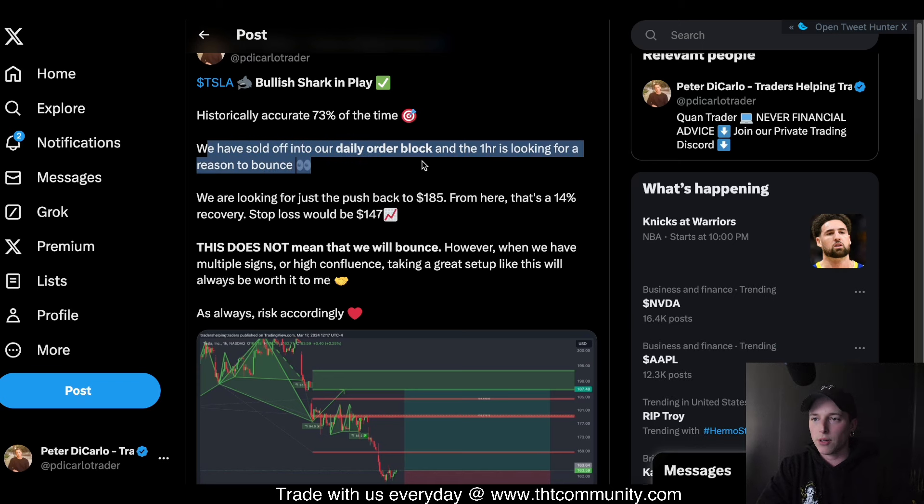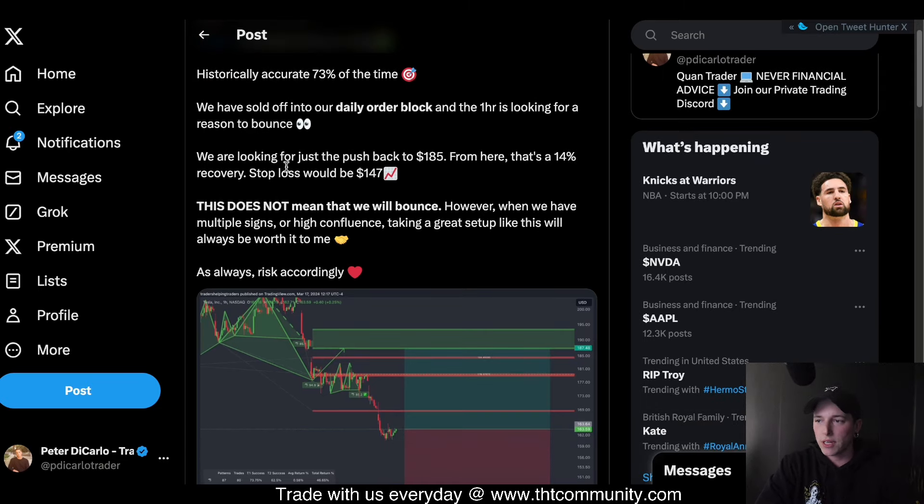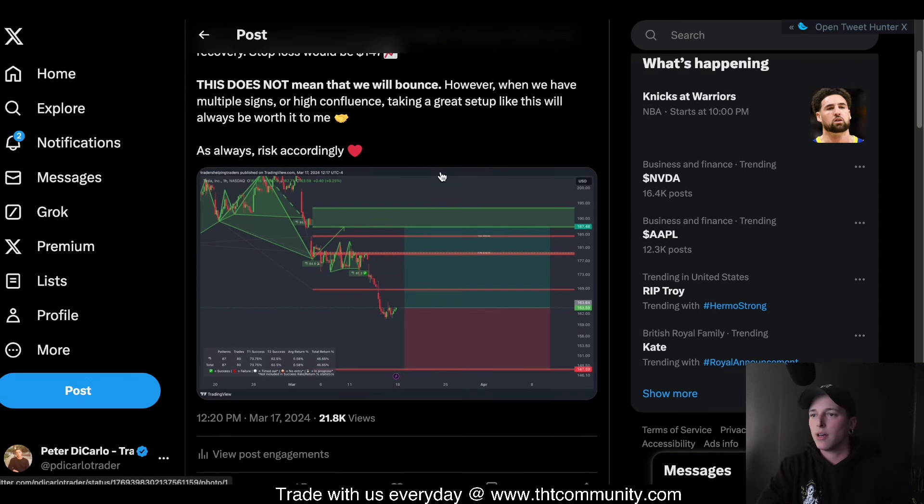We've sold off into our daily order block — a lot of people had questions about that. I said now we're looking for a reason to bounce, looking to push back to $185 from here, which is a 14% recovery. Stop loss would be $147. This does not mean that we will bounce, however with multiple signs of high confluence, taking a great setup like this will always be worth it.